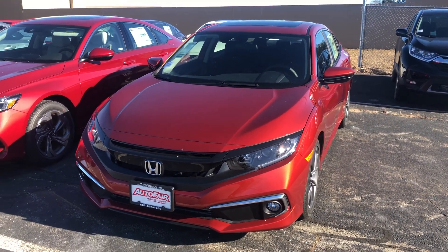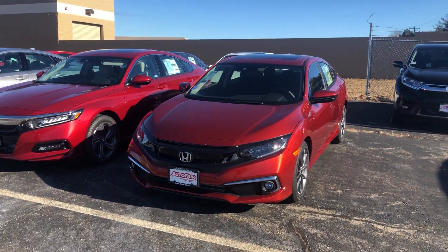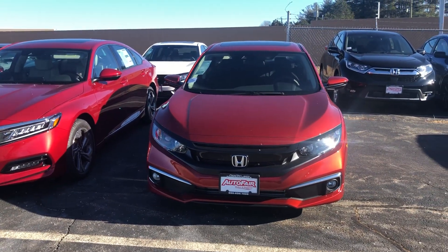Hello Michael, Nick here from AutoFair Honda. I want to get you a quick video on the car you inquired about online. This is our 2019 EX Honda Civic — it has all your Honda Sensing features standard.